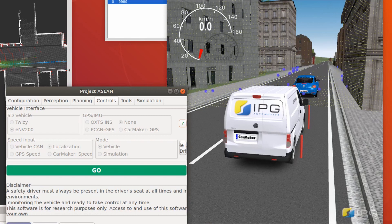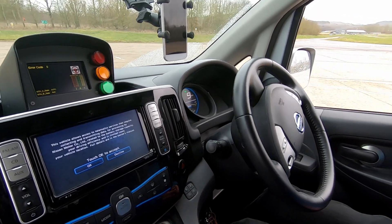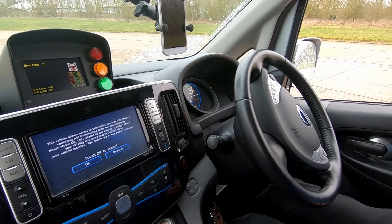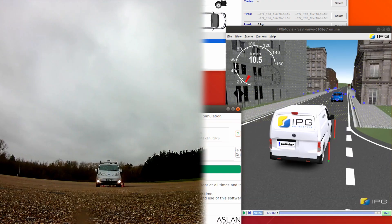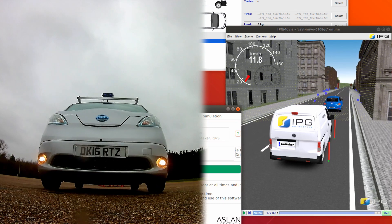What we have done in this project is develop a bridge between the Aslan software and CarMaker. We are simulating the sensors in CarMaker and processing the data from these sensors in the Aslan software. Today we've successfully integrated one of our autonomous Nissan ENV200s operating in the real world into IPG's CarMaker simulator. For us this is a big step forward in rapidly and cost-effectively proving the safety of our autonomous solutions for our customers.